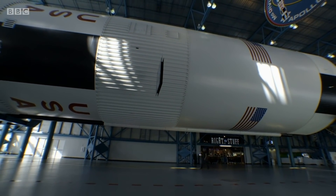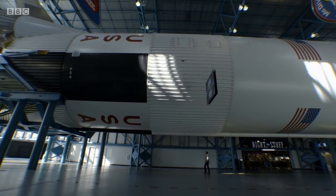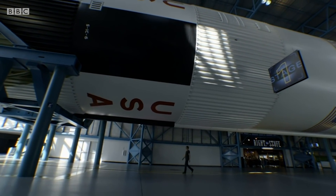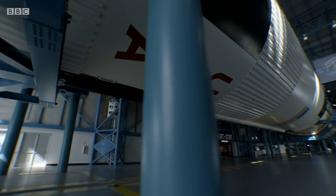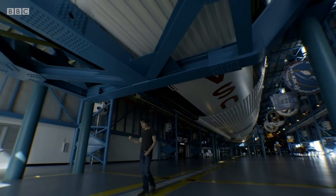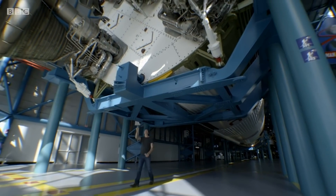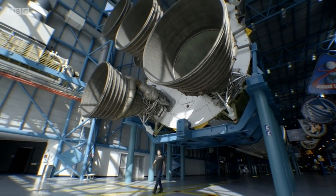There are 2,200 tons of fuel in here, and stage one burnt through that in about two and a half minutes. To do that, it had fuel pumps more powerful than a 747 at liftoff, pumping 15 tons of fuel a second into these — the F1 engines.